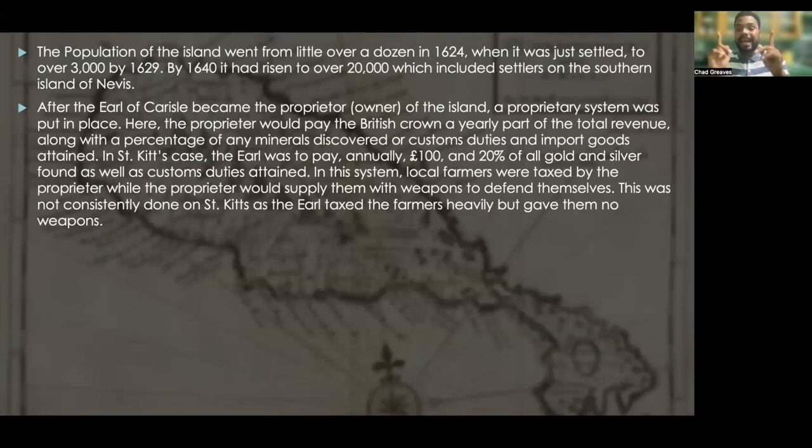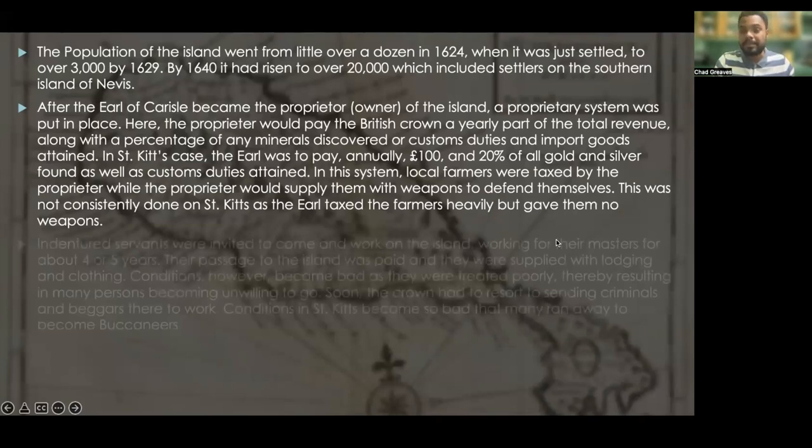However, this was not consistently done in St. Kitts, as the Earl of Carlisle taxed the farmers heavily but gave them no weapons.